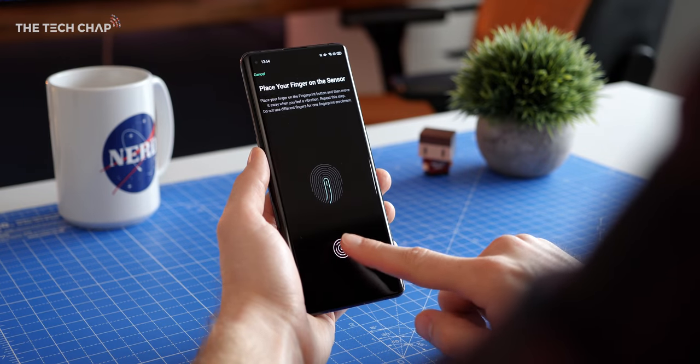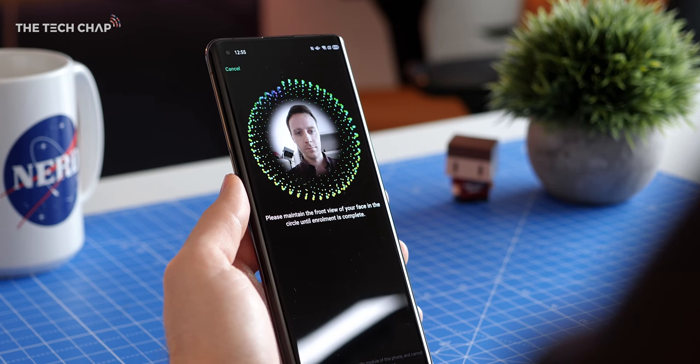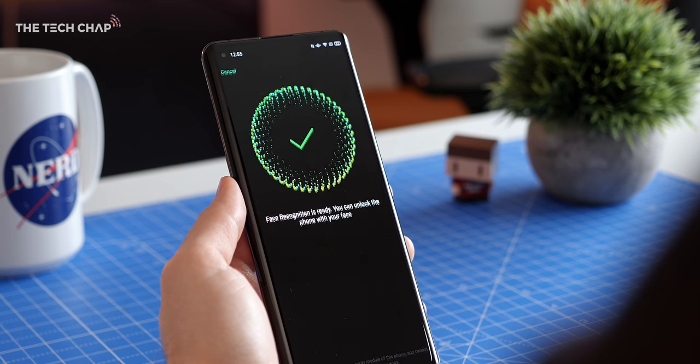For unlocking the phone, we get an optical fingerprint reader as well as face unlock. They both work well, although there's no IR sensor on the front, so face unlocking isn't quite as reliable in lower light.